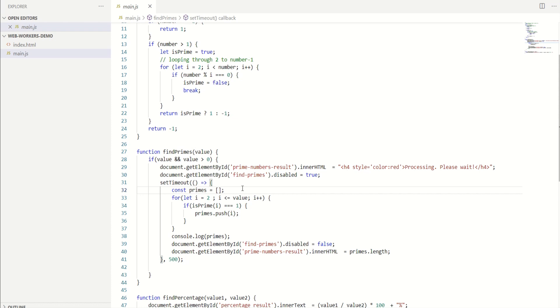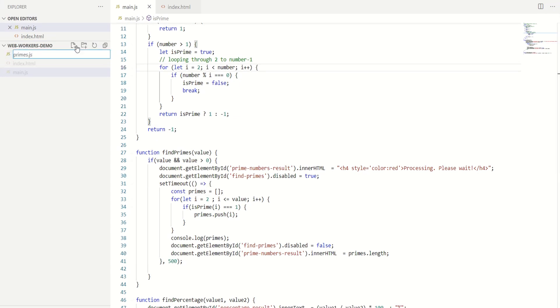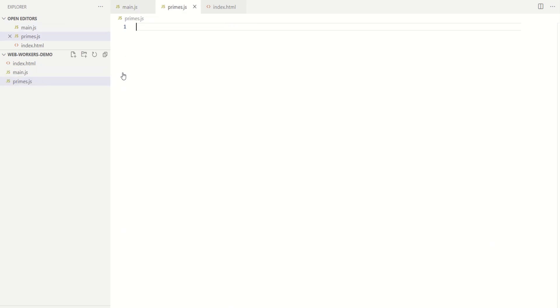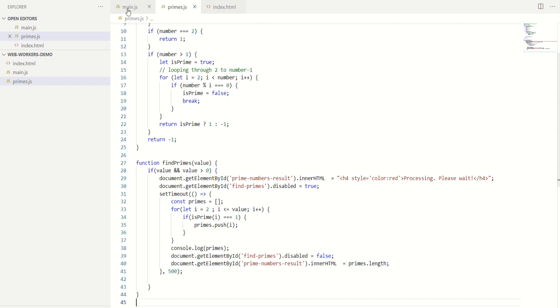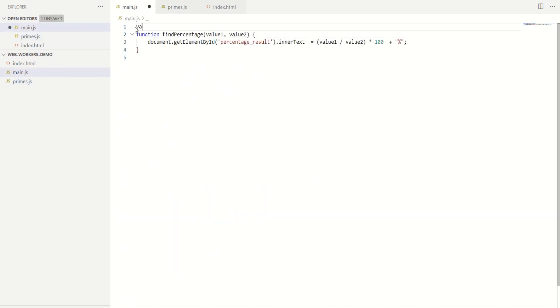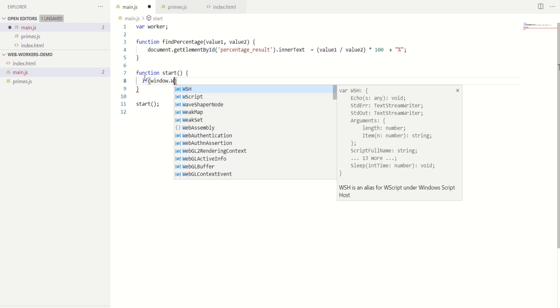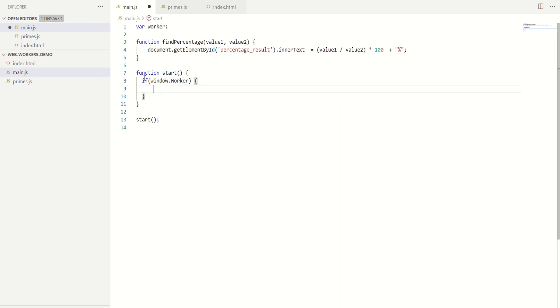So we will now write a worker thread that will process this in the background. I'm going to create a new JavaScript file called primes.js and copy and paste these two functions into it. Then I'll go to main.js, define a variable, and define a function called start. We will invoke this function as soon as the script is loaded. Inside this start function I will check if my browser supports web workers — window.Worker — this means that my browser supports web workers, and here I'm going to create a new instance of a web worker.